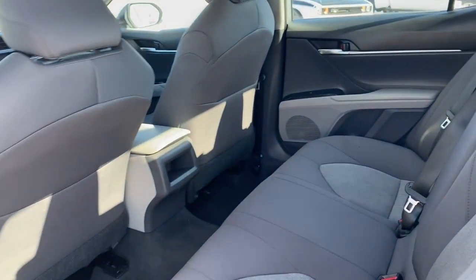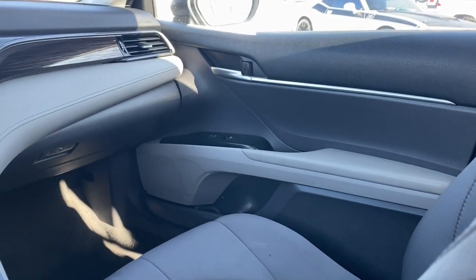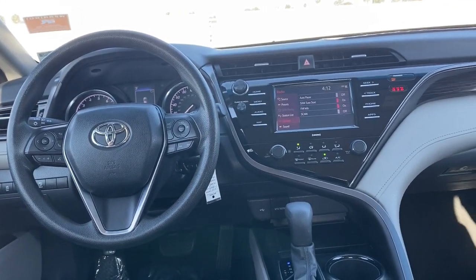Aggressively seductive, solidly practical — we can't wait to introduce you to this exquisite Camry. Come in today and let our knowledgeable staff put you in the driver's seat.